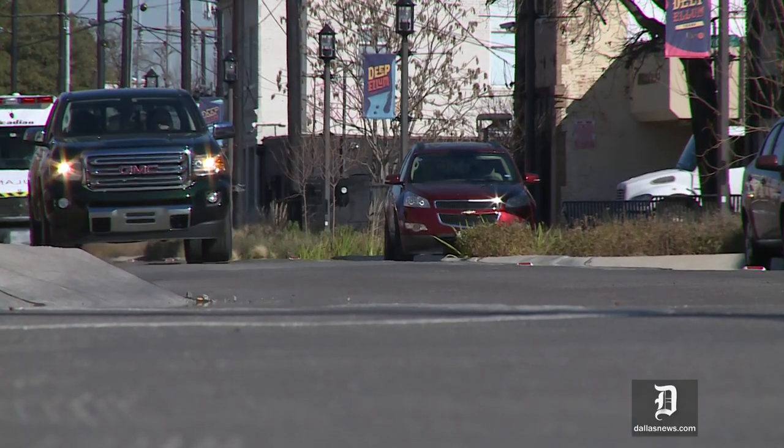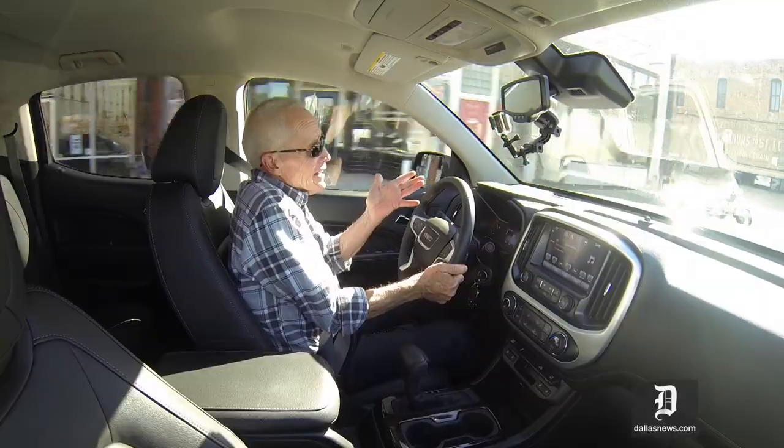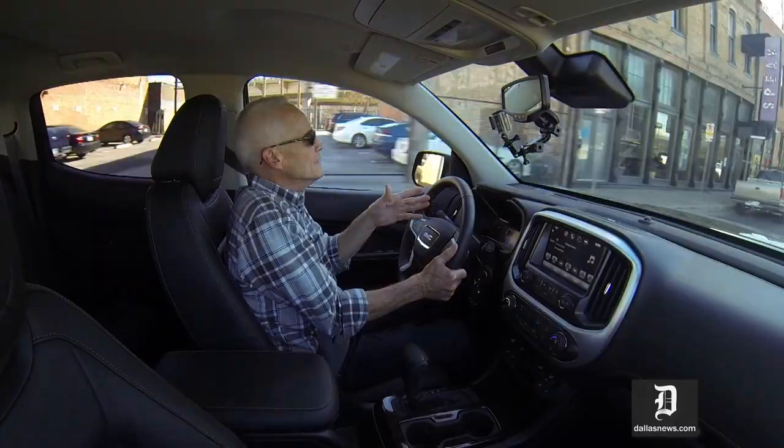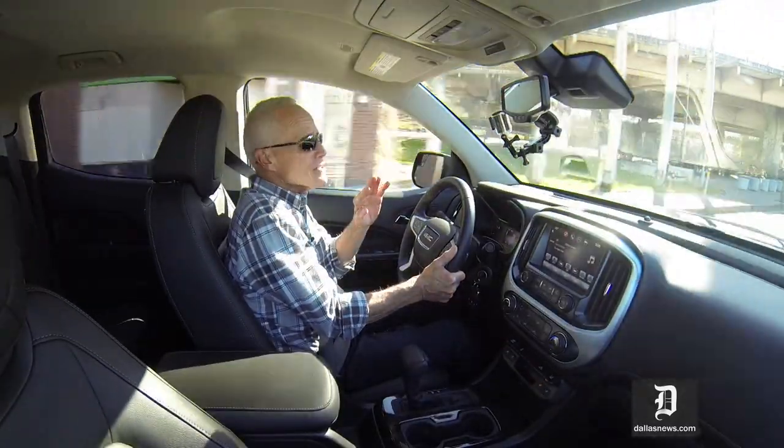It's a lot easier in traffic, even though you look at it and it's still a big truck — and it is a big truck. This truck with four-wheel drive weighs 4,900 pounds. But having driven a fair number of full-size pickups, I can tell you this is a much easier truck to drive in traffic.